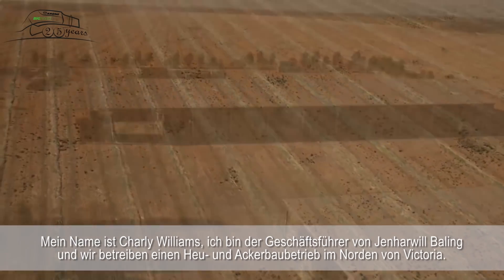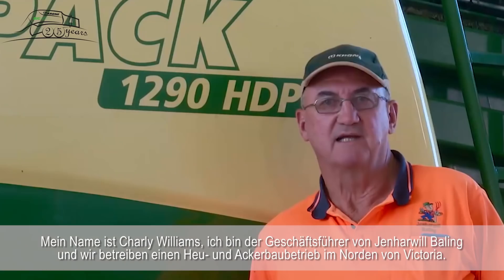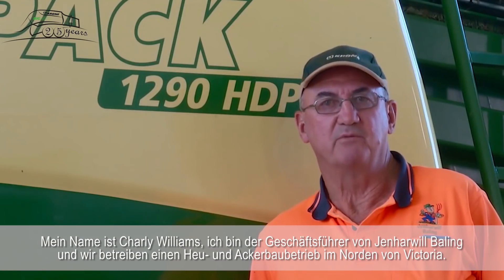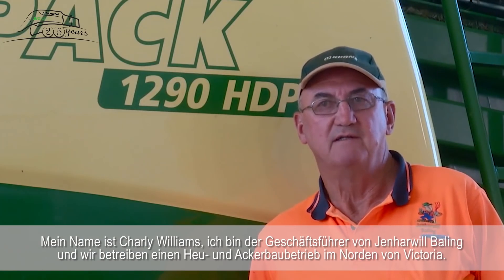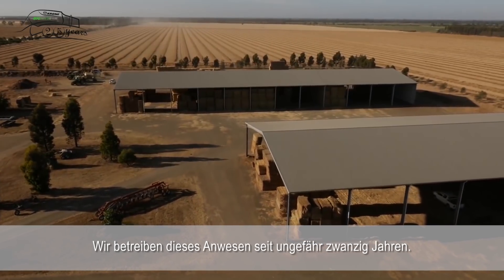My name is Charlie Williams. I'm a director of Gen Harwell Bailing and we operate a large scale hay and cropping property in North Central Victoria. We've been operating this property for approximately 20 years.